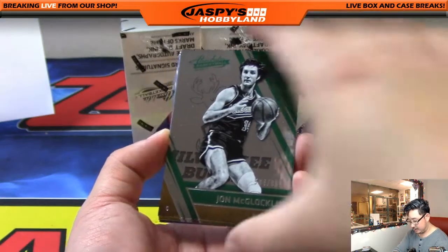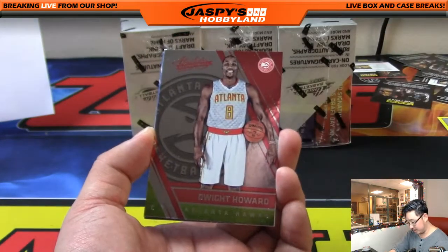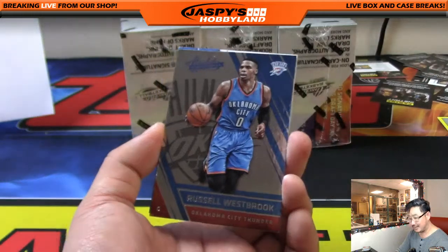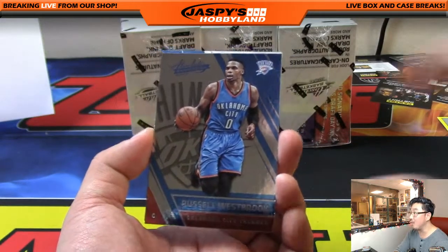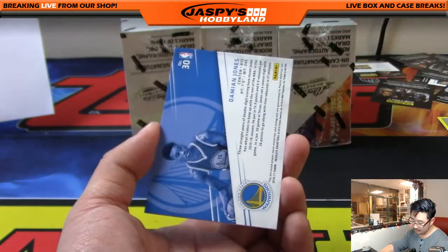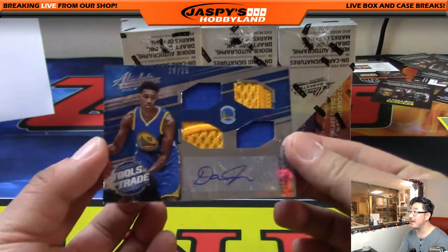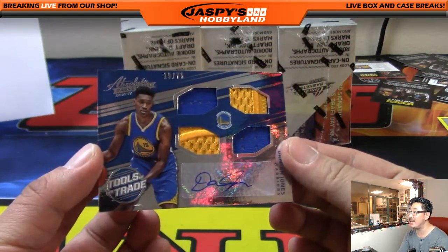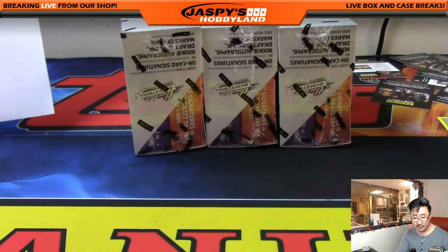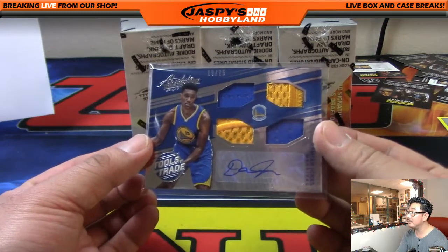John McLaughlin out of 999 for the Bucks. Jordan Clarkson — that's my boy Jordan Clarkson right there. Dwight Howard — not my boy. And Russell Westbrook, who's been playing incredibly. And Damian Jones, Golden State Warriors — quad relic and auto, nice Tools of the Trade, 19 out of 75. Nice patches in there for the Dubs — going to the Pacific, Scott Cooper.